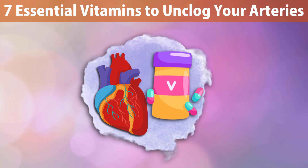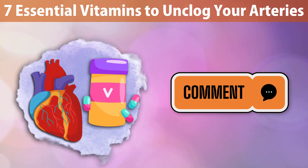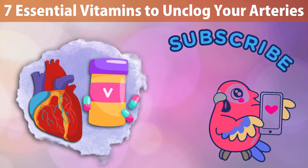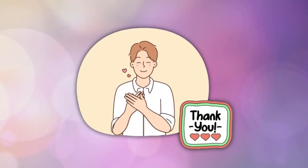That's it — seven vital vitamins that help your heart stay healthier and naturally clear your arteries. Please leave a comment below if you found this information helpful or if you have any other heart-healthy advice to share. Remember to subscribe for more heart-healthy videos, give this one a thumbs up, and take a natural step to promote the health of your arteries. Until we speak again, keep well and stay tuned.